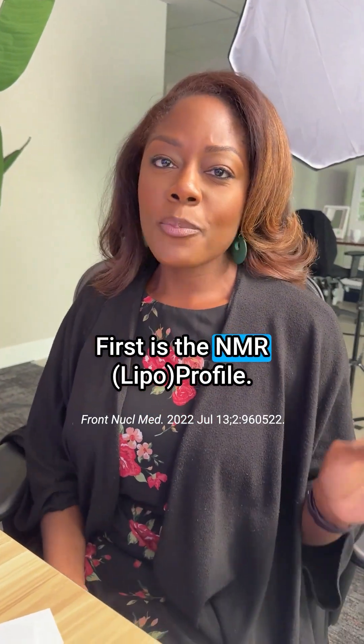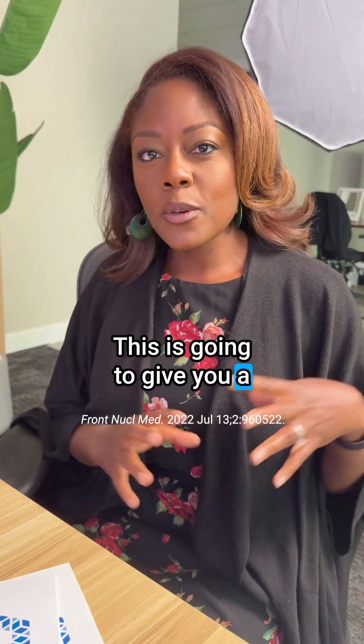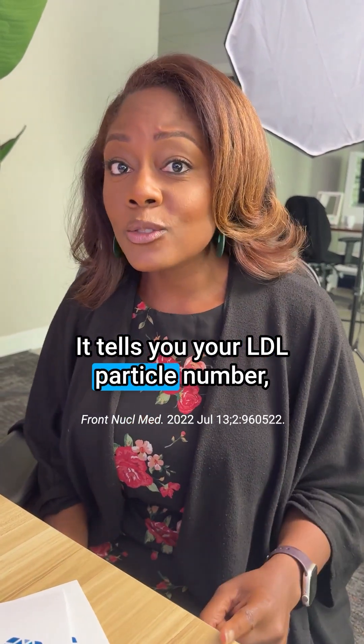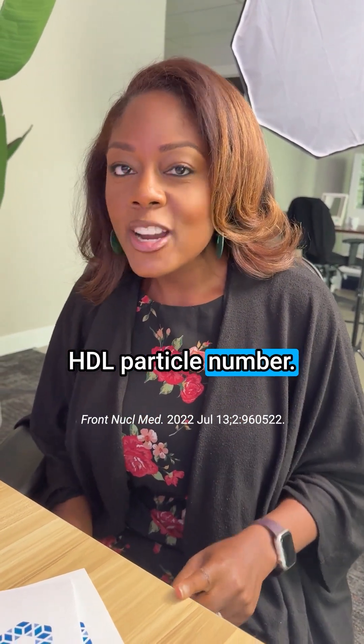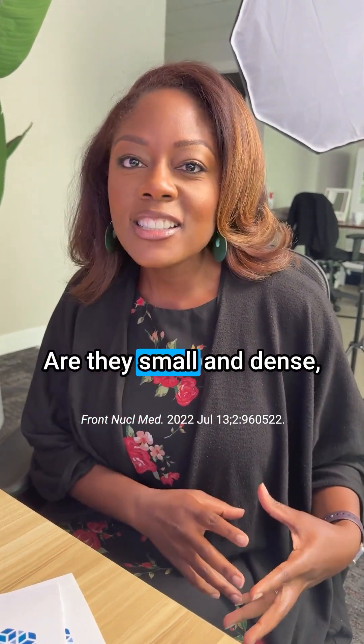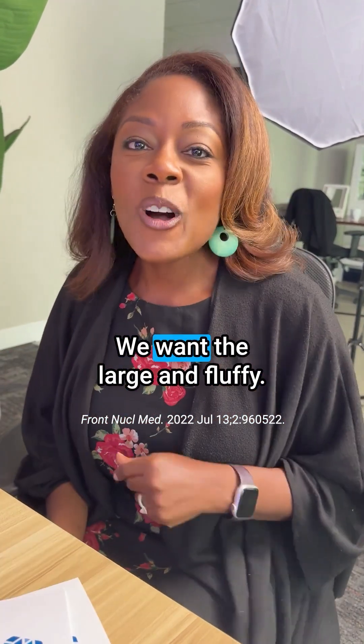First is the NMR profile. This is going to give you a more detailed look at your overall risk. It tells you your LDL particle number, HDL particle number, and also the size of those particles — are they small and dense or large and fluffy? We want the large and fluffy.